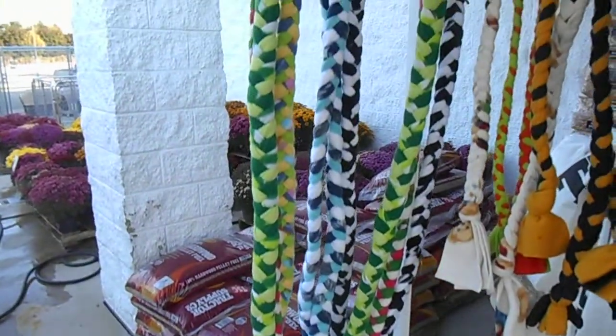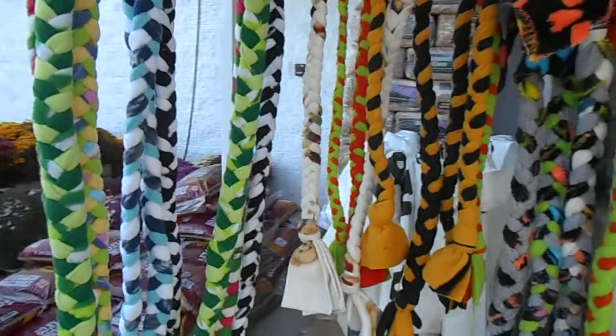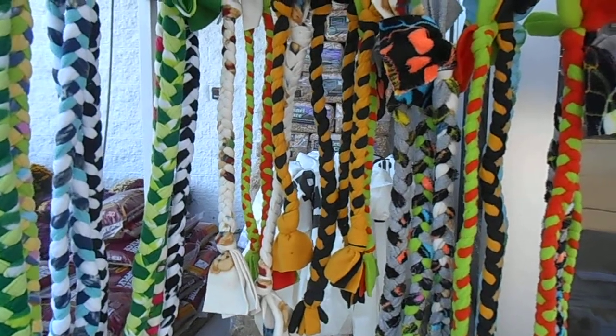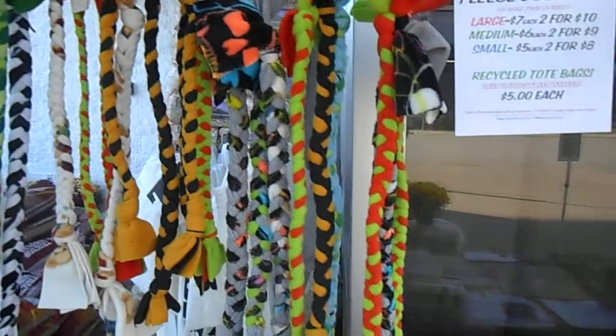Custom fleece tug toys made by Sheila, but we also have some being made by Suzanne and Kim. People asked for smaller ones so we now have them in large, medium, and small sizes.